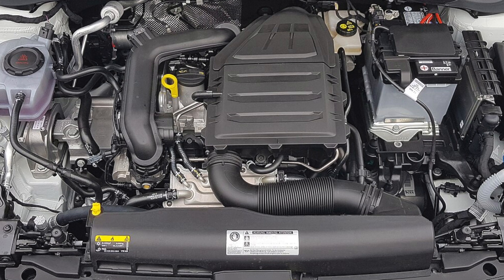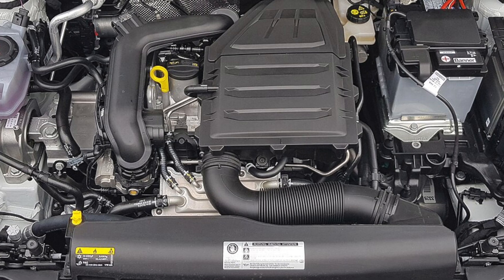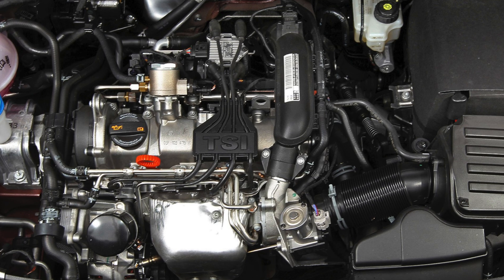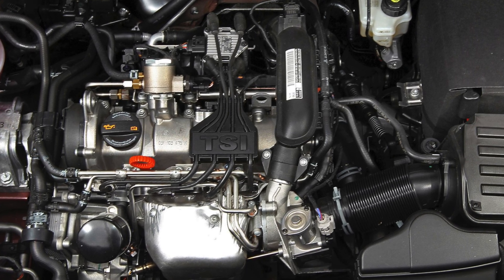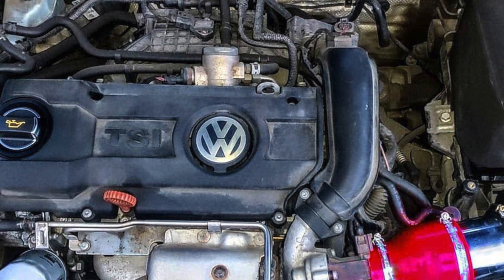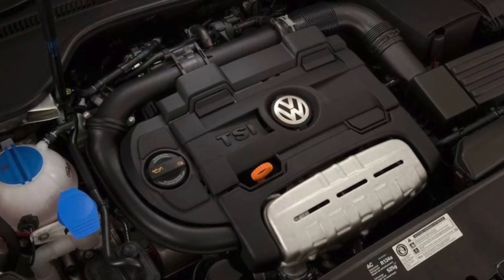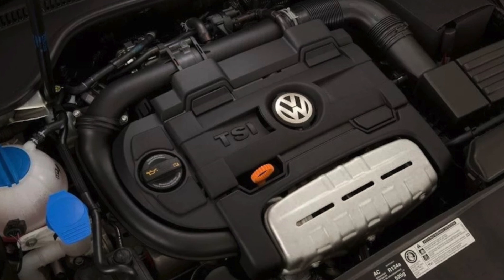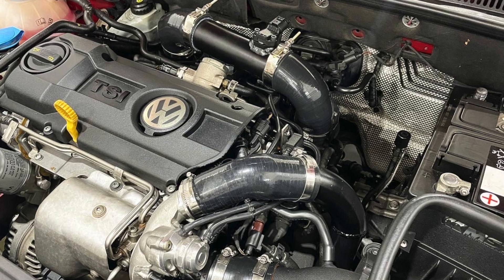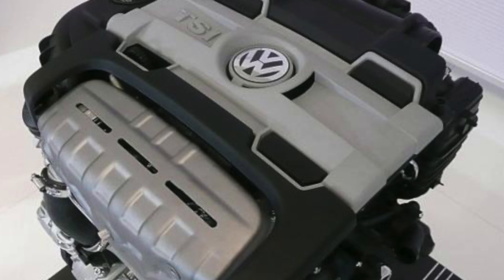The 1.4 TSI engines were constantly improved during production. Updated chains, tensioners, and phase regulators were introduced, and the related 1.2 TSI 8V appeared in 2009, used by VAG mainly in B-class models. The updates reduced the failure rate, but timing-related faults were still observed, especially in the 1.2 TSI — partly due to poor quality materials and partly due to excessively long oil change intervals, which in Europe reached an unimaginable 30,000 km.